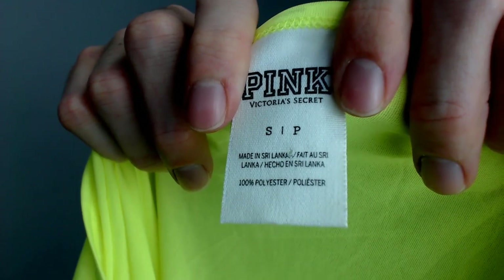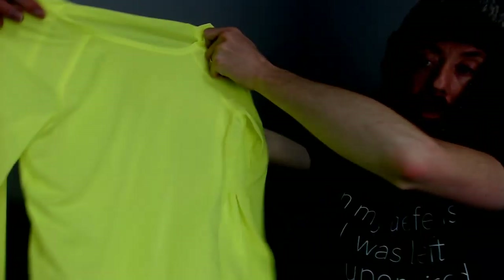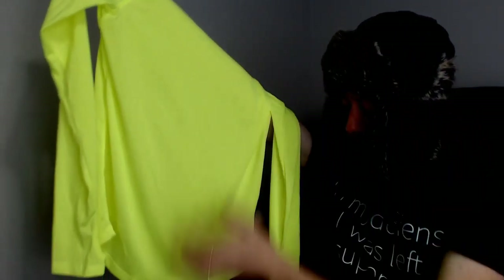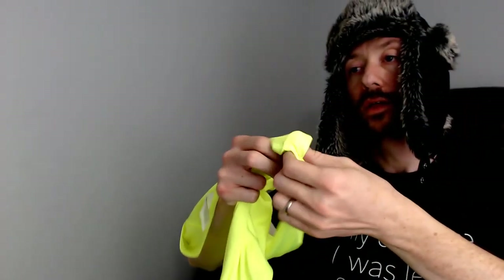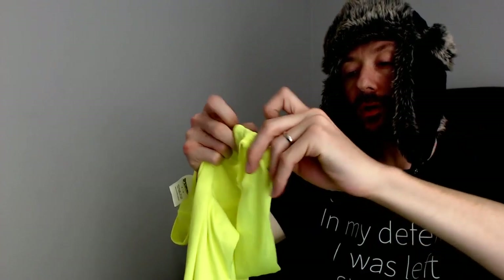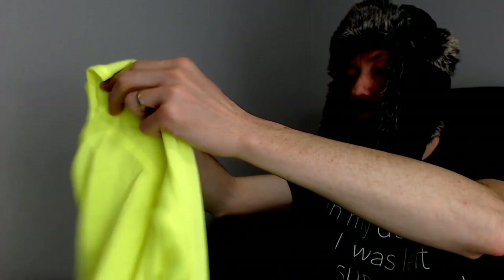Up next we have a pink top from Victoria's Secret — it is 100% polyester. This is a tight running shirt and it does have the holes for your thumbs, which is always a nice touch for running shirts. It keeps the sleeves down so you can be as aerodynamic as possible.